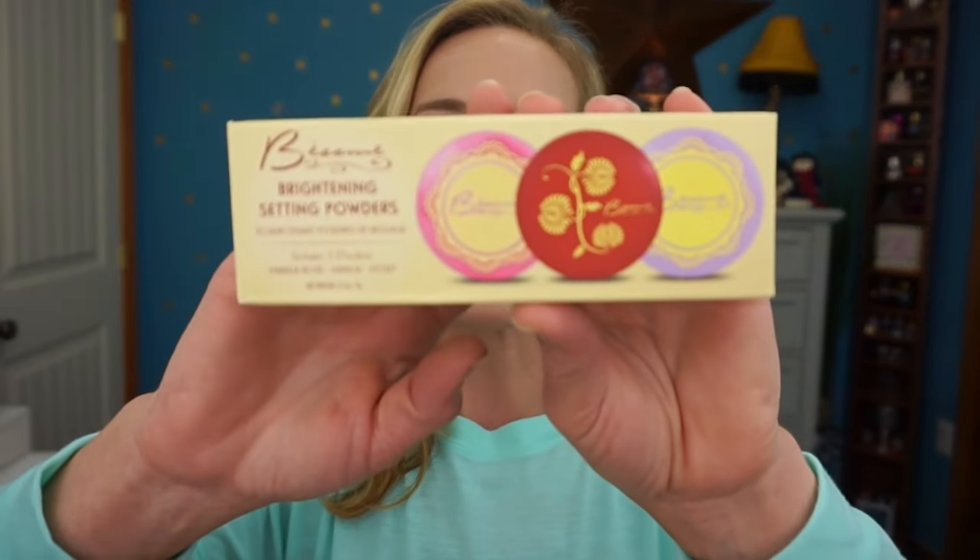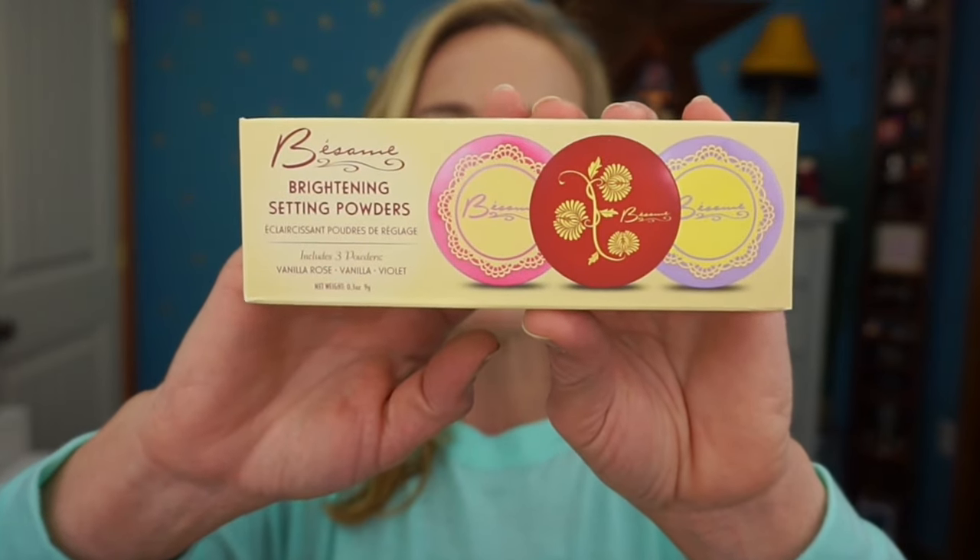The next item is the Besame Brightening Setting Powder trio — you get a Vanilla Rose, a Vanilla, and a Violet. These are supposed to be color-correcting powders. I haven't tried Besame much, but I know they make products with classic-style packaging, which I find very classy looking. I'm excited to try it and will do a review if you'd like.